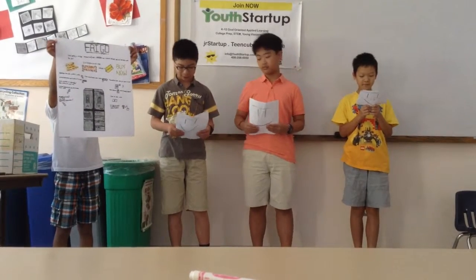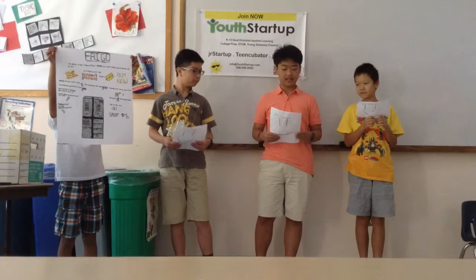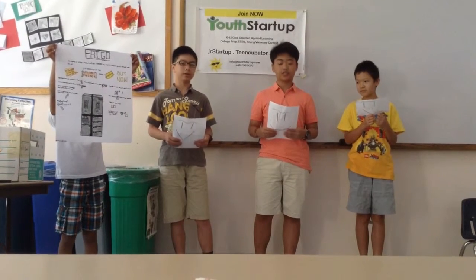We want adults or even the whole family to buy our Smart Fridge products. We will give coupons and have discounts for special days.